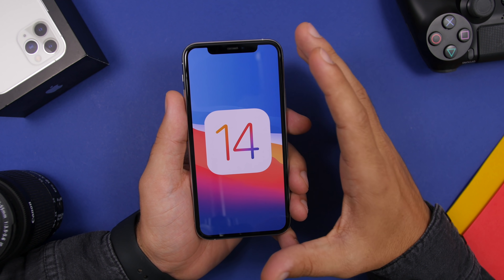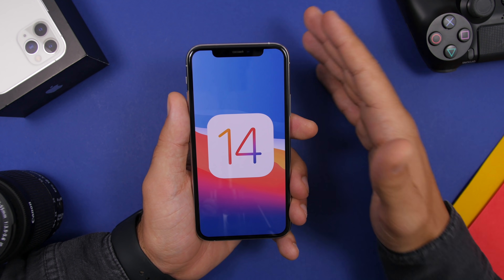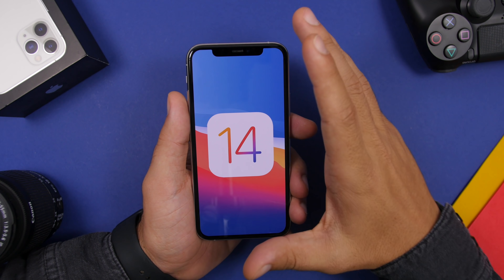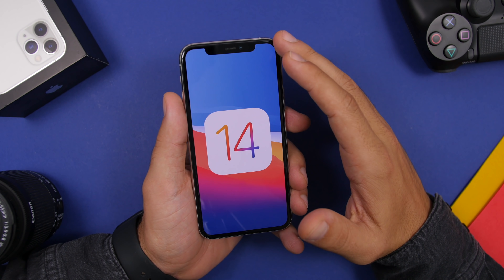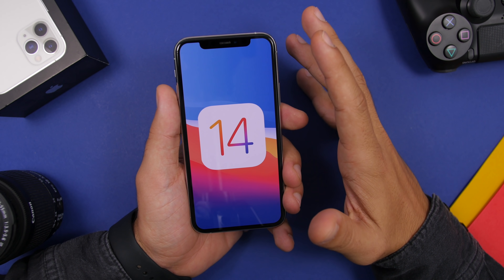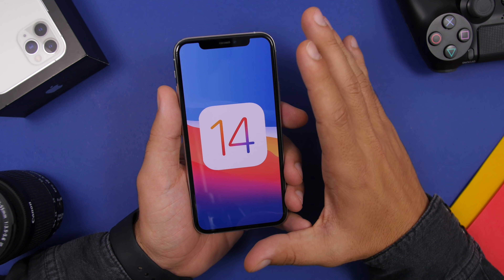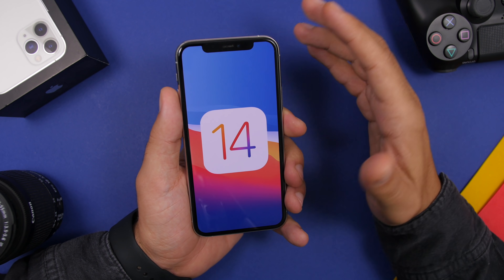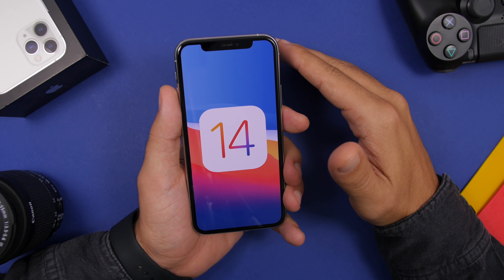A lot of you probably weren't expecting Apple to release a beta this week since beta 5 just came out last week. From now on, Apple will be releasing betas on a weekly cycle — so every week, probably every Tuesday, expect a new version of iOS 14 beta. Beta 5 was really good; the major bugs from beta 4 were fixed and performance was smooth. Hopefully beta 6 will be the same, and I'll keep you updated in a follow-up video.